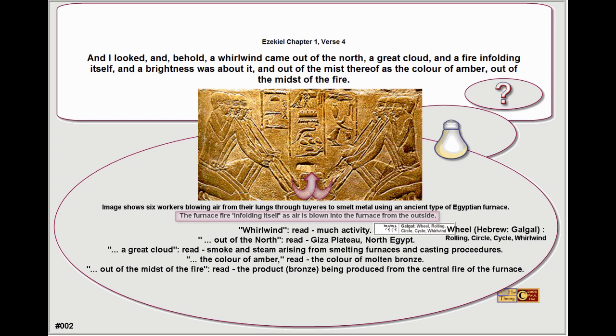And I looked, and behold, a whirlwind came out of the north, a great cloud and a fire enfolding itself, and a brightness was about it, and out of the mist thereof, as the colour of amber, out of the mist of the fire.